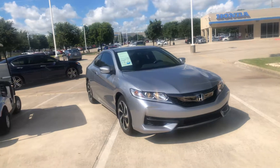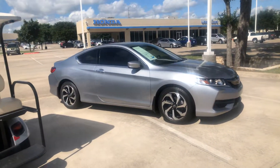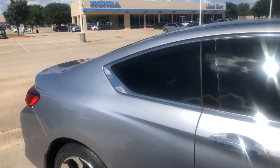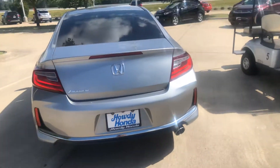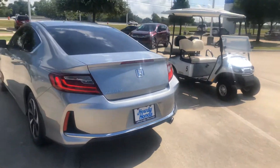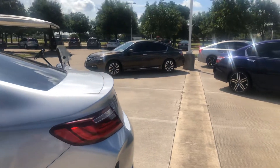There's the front of it. Notice there's a slight spoiler there — very low profile spoiler.